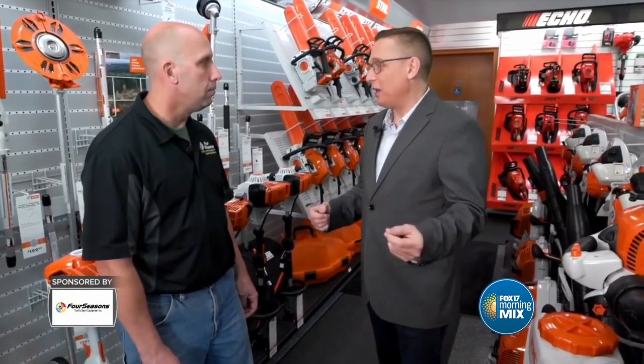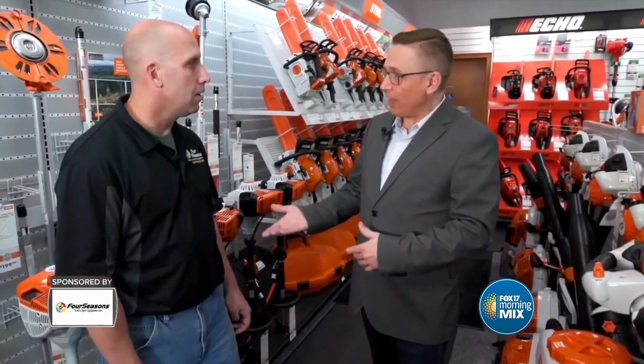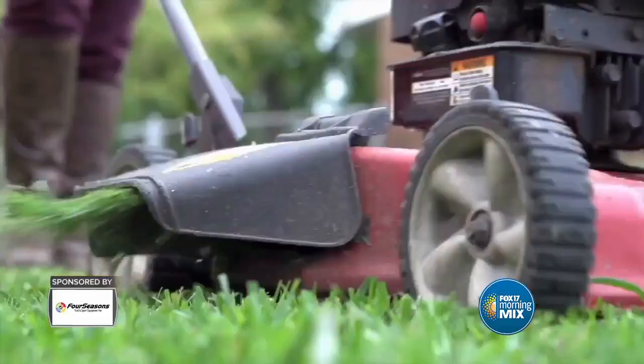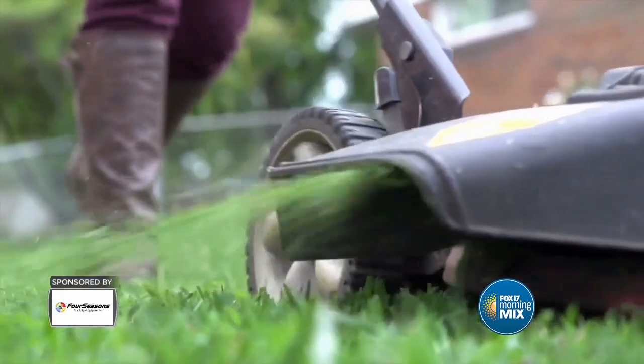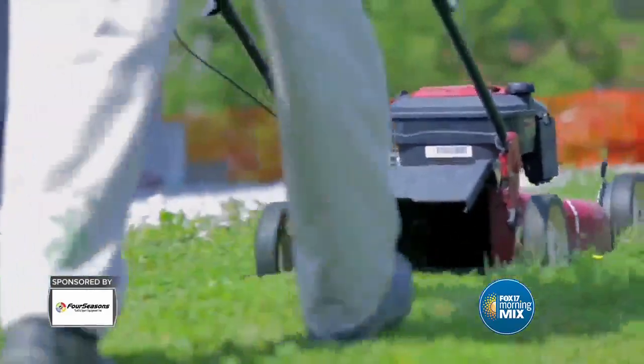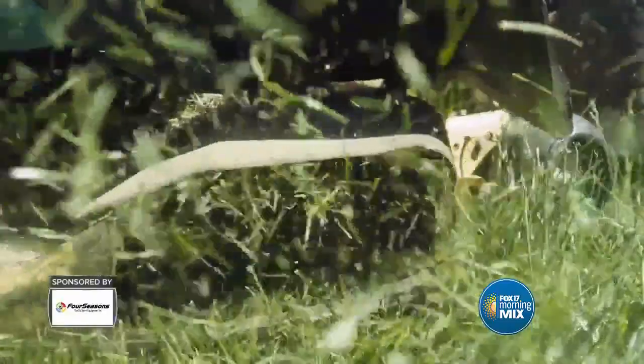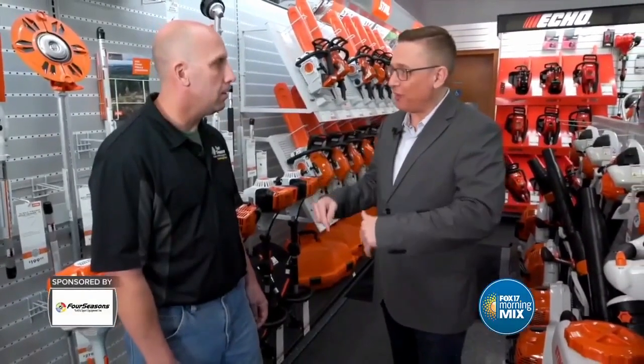Don't wait until spring to realize your lawnmower was in bad shape. Now — in the fall, before putting it away for winter — is the perfect time to take care of maintenance, making sure everything's ready to go next season. Spring is their biggest and busiest time because people don't think about it ahead of time, so take care of it now to avoid waiting in that long line.